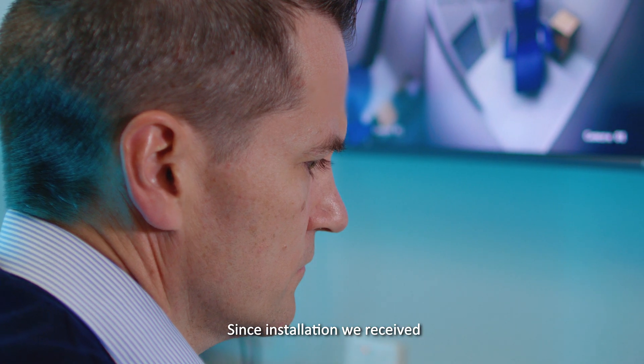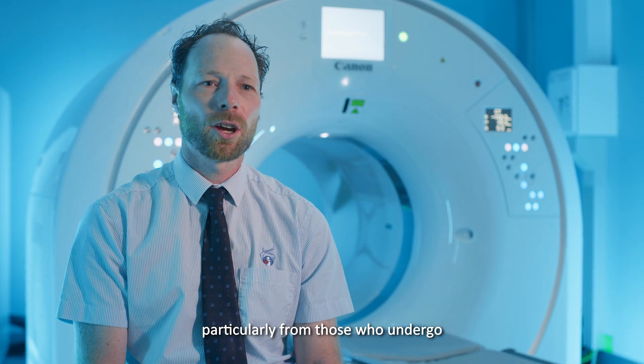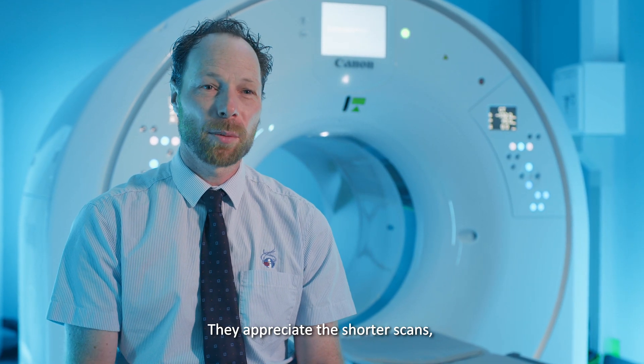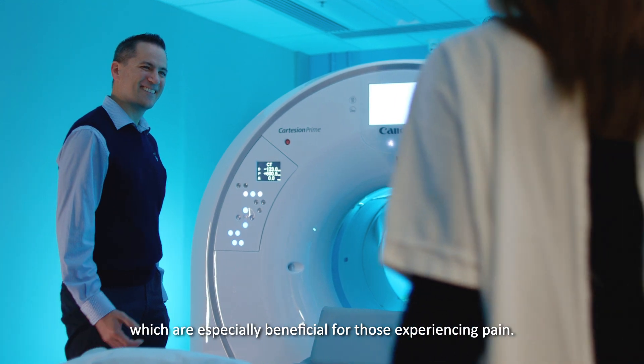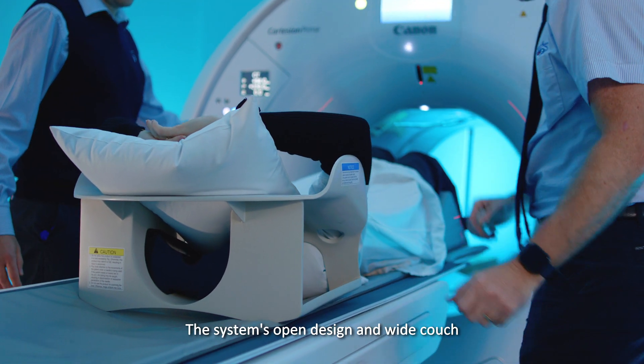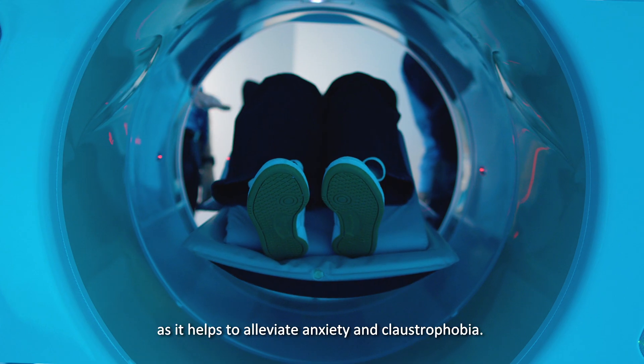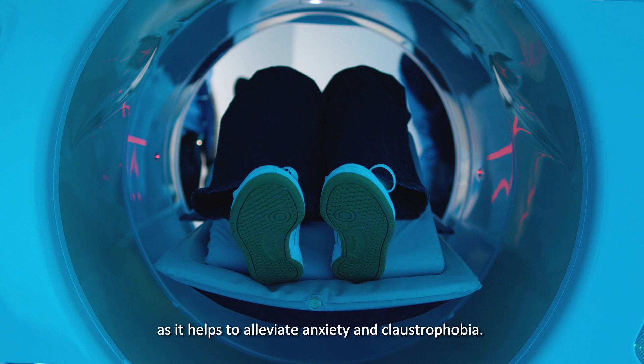Since installation, we've received a lot of positive patient feedback, particularly from those who undergo regular PET monitoring. They appreciate the shorter scans, which are especially beneficial for those experiencing pain. The system's open design and wide couch is also really appreciated by patients, as it helps to alleviate anxiety and claustrophobia.